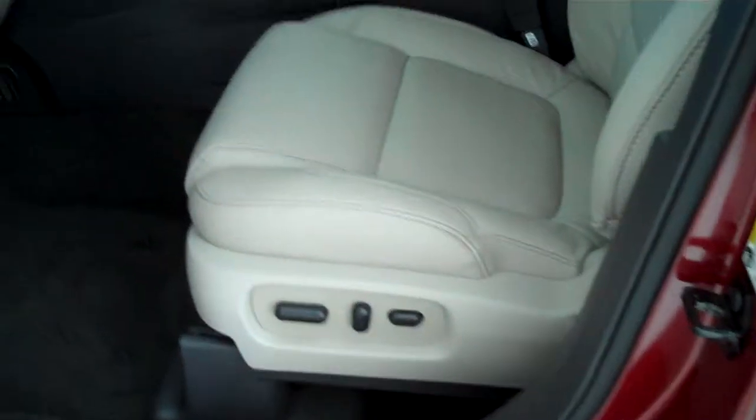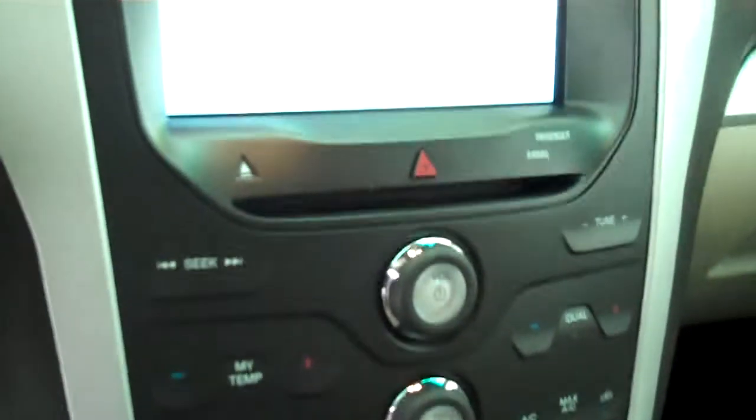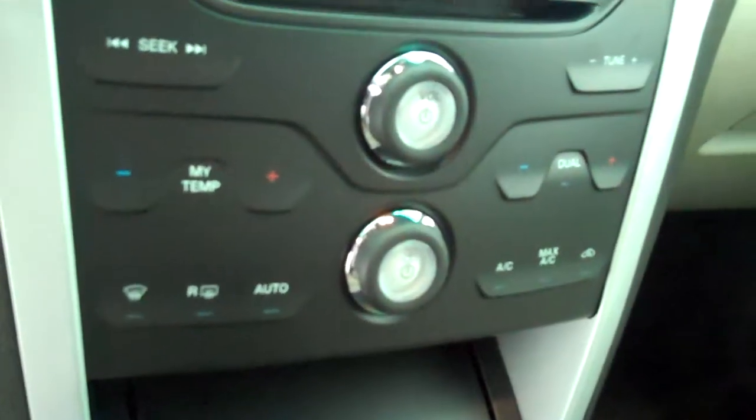Inside it's got the light stone leather interior with bucket seats and con zone. It has a navigation system, backup camera, AM FM stereo radio with CD, automatic temperature control, and heated seats.